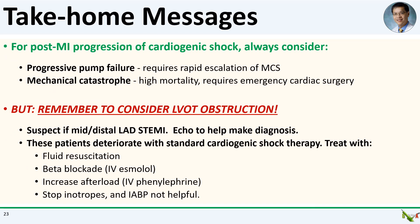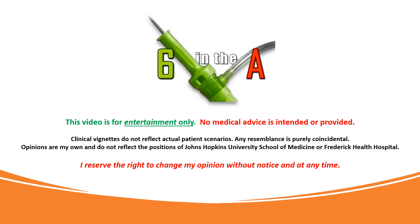Take-home messages: For sudden worsening of cardiogenic shock post-MI, always consider progressive pump failure — which requires rapid escalation of mechanical circulatory support — or a mechanical catastrophe, which requires emergency surgery. But especially in cases of mid to distal LAD STEMI, also consider the possibility of LV outflow tract obstruction. These patients will deteriorate quickly with standard cardiogenic shock therapy. Echo is helpful to make the diagnosis. These patients need fluid resuscitation — not diuretics; beta blockers — not inotropes; and increased afterload — not afterload reduction. Thank you for watching.